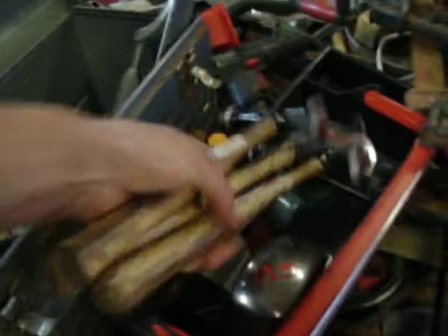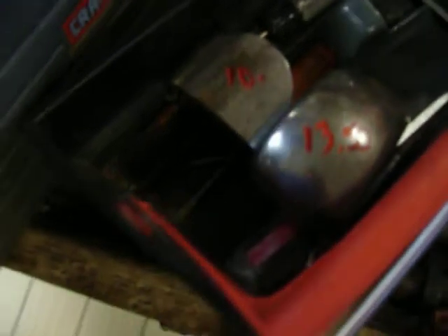Some body tools — these are Martin body hammers, those are $13.50 a piece. I have some Martin dollies, those are $10, $10, and $13.50.